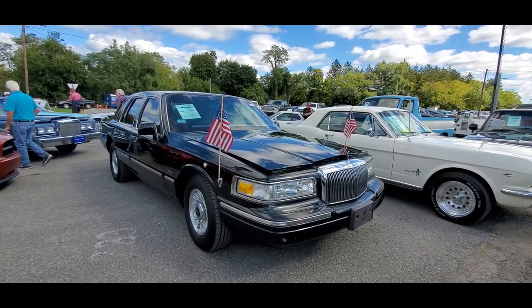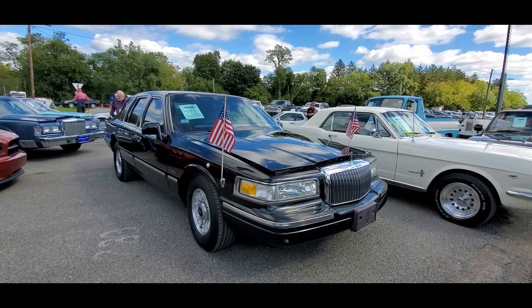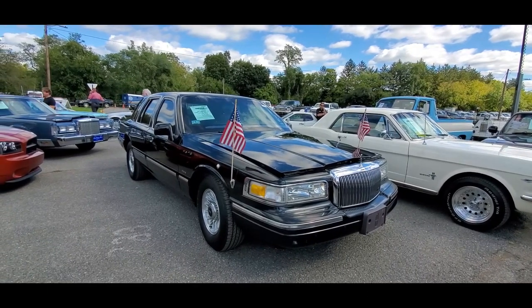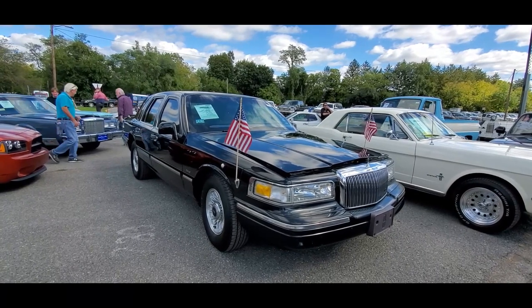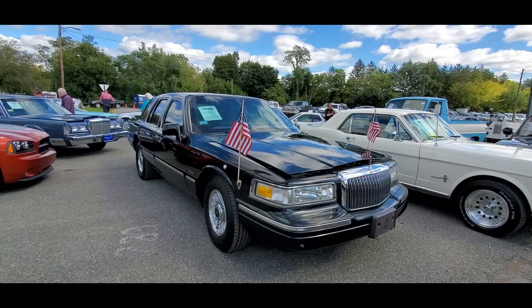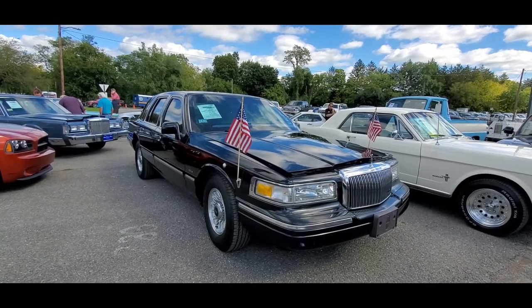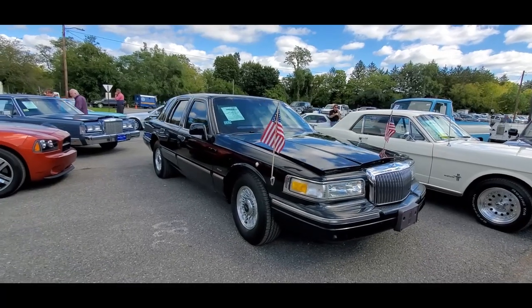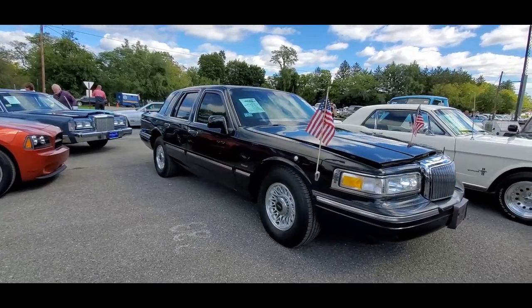This is Pam from NorthEastWheelsEvents.com at the 2021 Fall Carlisle Collector Car Auction. Checking out this one — this is a '97 Town Car Executive. This is a car which we, the taxpayer, paid for. It's built for the U.S. government.